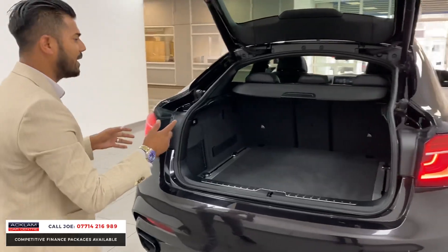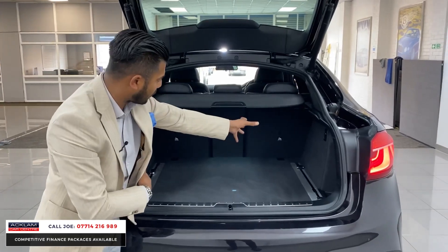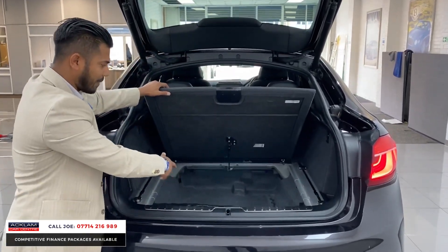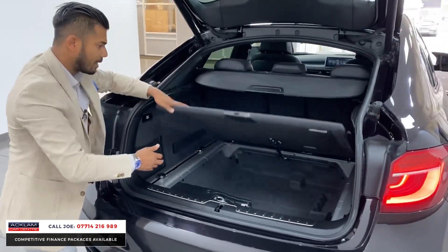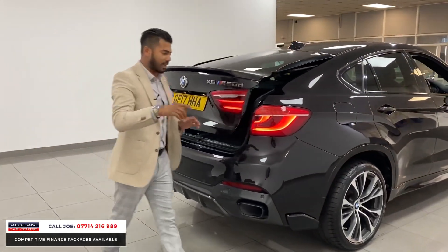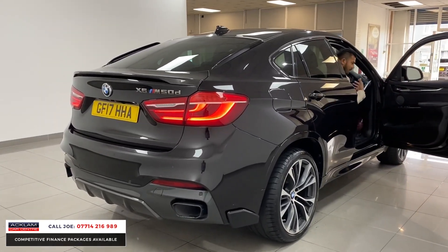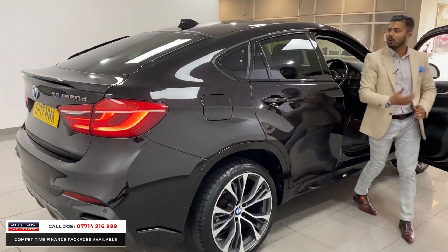Seats go down 40-40-20. When I talk 40-40-20 versus 60-40, what I mean is the split — 40%, 40%, 20%. So you can have all of it down, some of it down, you pick and choose. Underneath here you've got lots more cubby hole space — that's bigger than most people's boot. That's massive. Now remember, the M50D gives you a completely different sound to your conventional 3 litre diesel — it's got a bit more grunt to it and that's what you want.